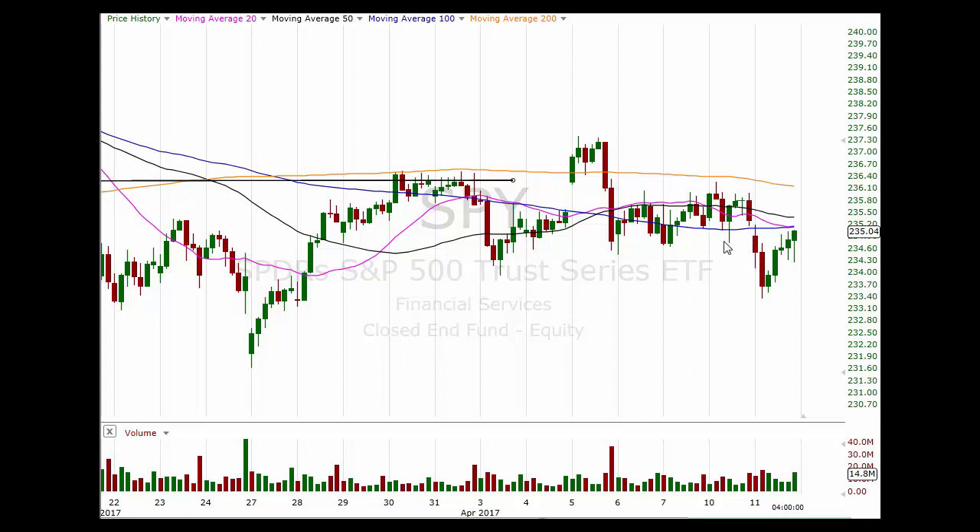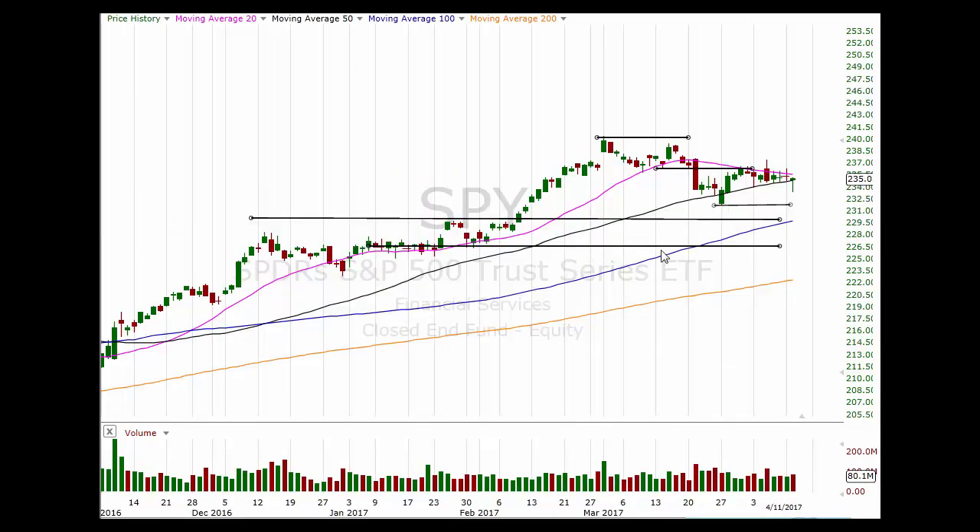Breaking down from the sideways range that we had been in, and looking like it would be able to continue lower, at least down to this prior low here. But that just wasn't in the cards — buyers stepped in after this little inside bar on the hourly, and we got this move back up basically to the high of the day. We ended the day down just slightly, but overall a really nice recovery.